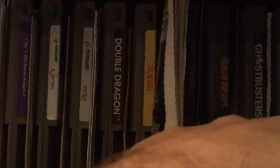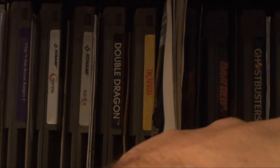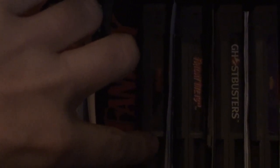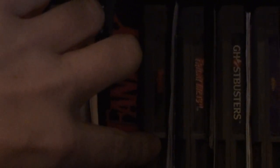Over here we got Dr. Mario — I don't know where we got that. Mom likes the puzzle games, so she probably got that. Then we have Final Fantasy — I got that back in the late 90s or early 2000s. I remember I bought it around the time Final Fantasy X was coming out, so I wanted to play this one. I got it at Funkoland.